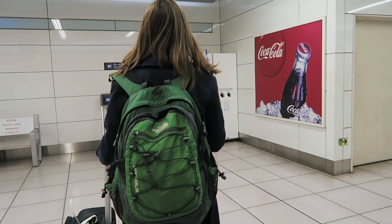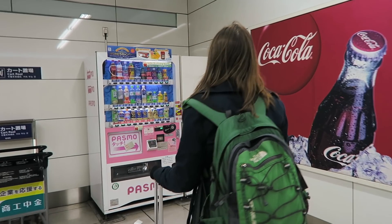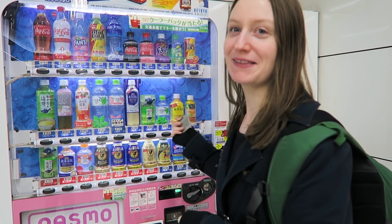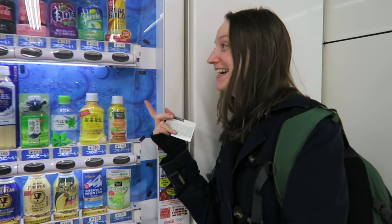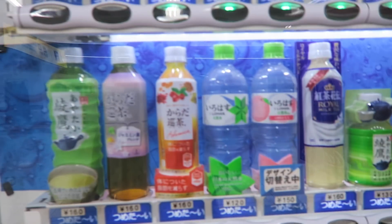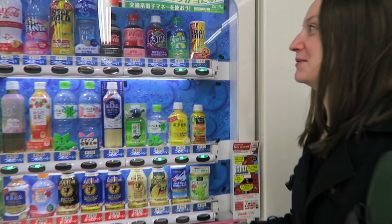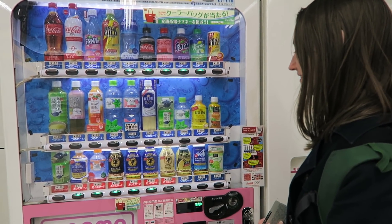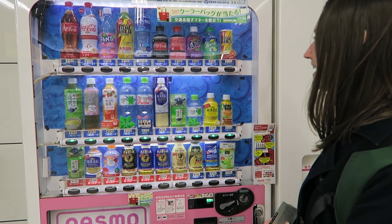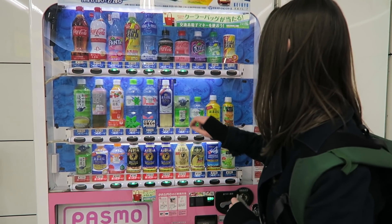She's using the vending machine with her Pasmo for the very first time. I find the cutout figures creepy — they're cut in half, but they're real. Which one are you going to go for? There's Coca-Cola Peach — it's actually quite good. I'm actually kind of tempted by the Coca-Cola.